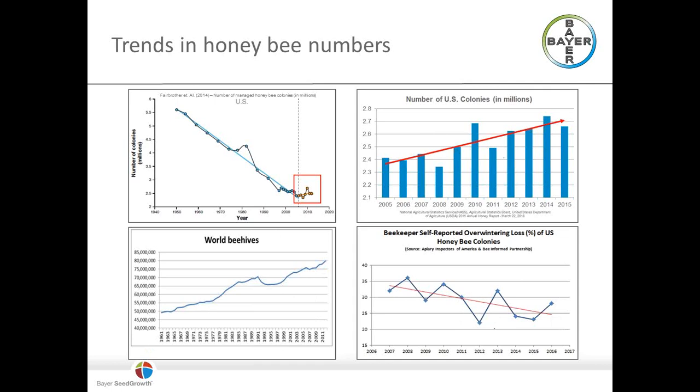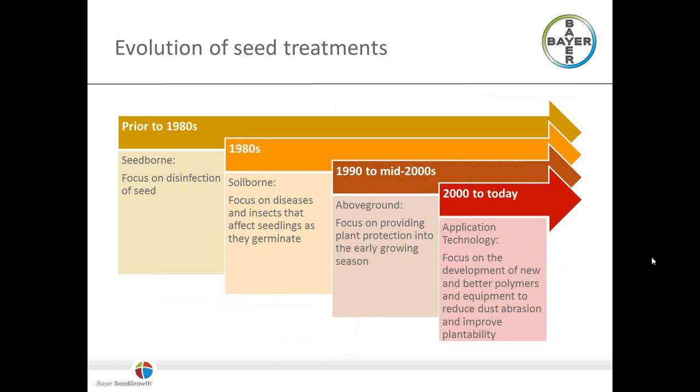Not to say there aren't challenges and that we don't need to be vigilant with our stewardship efforts. We all know what seed treatments are. Prior to the 1980s, there were seed treatments out there — pretty rudimentary — with the real focus on seed-borne type of infection. So these would be fungal pathogens like phomopsis seed decay in soybeans, where you'd apply a seed-borne sanitation-type fungicide.